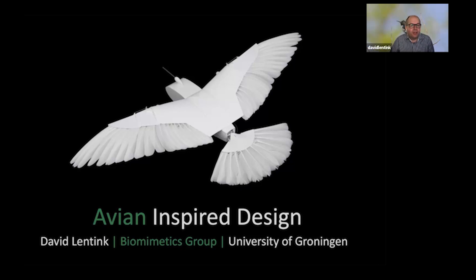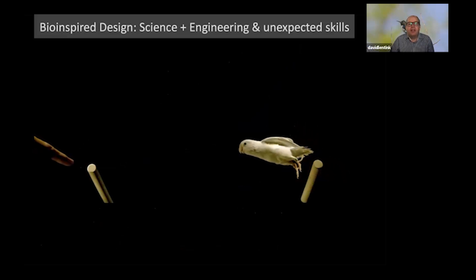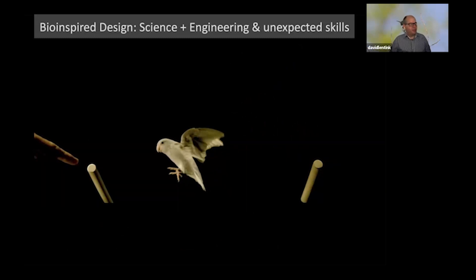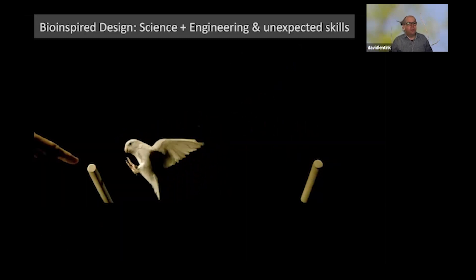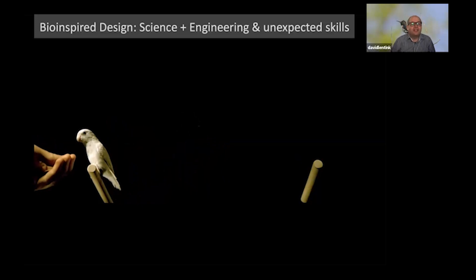Thank you so much for inviting me. It's a real pleasure to talk in this seminar series and share some of the research I've been doing with my students and postdocs. I'm going to talk about avian inspired design. It's really bio-inspired design requiring a combination of various skills — science is important, as is engineering to develop new designs. For example, to study how a bird flies like this parrotlet in my lab, we train it to fly on cue and reward it with a single millet seed.